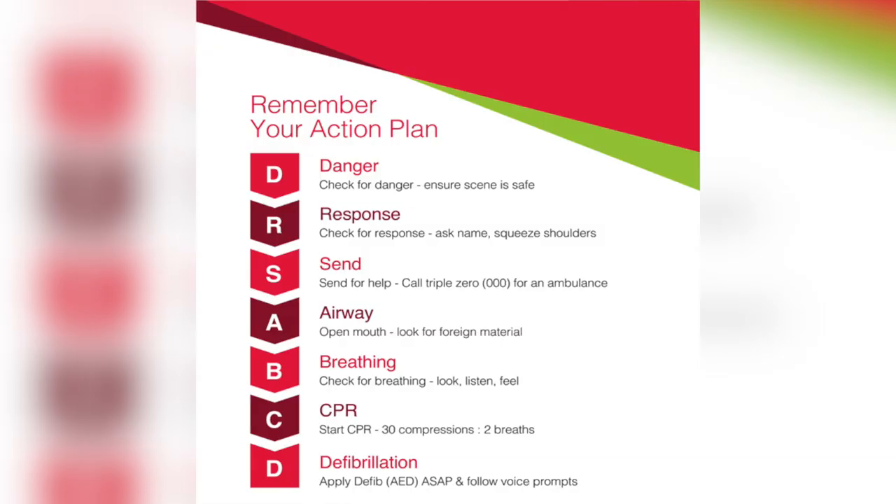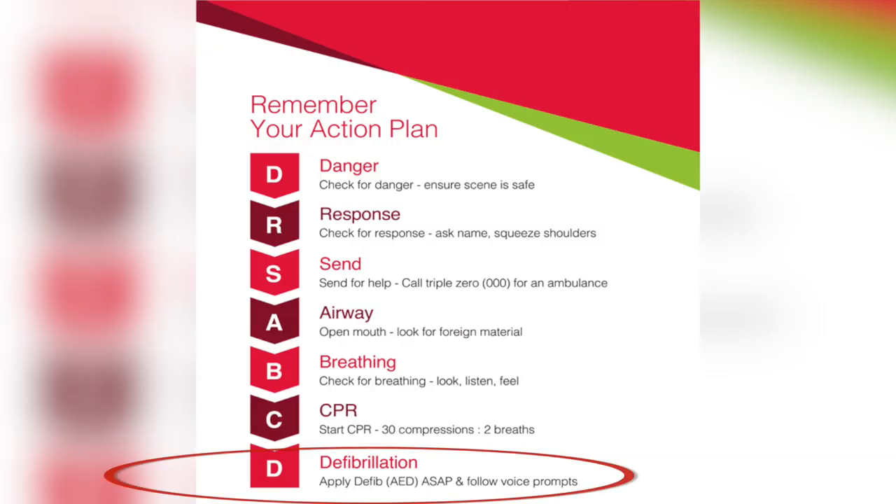Before we get into the video with Vicki, just be aware there's something at the end of the first aid process called defibrillation. We don't go into that topic in detail in this video because if you're out road cycling, the likelihood of having access to one of those machines is minimal. However, if you want more information on that topic, I'll link to it below.